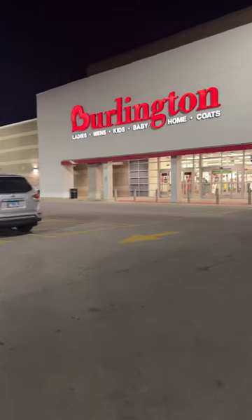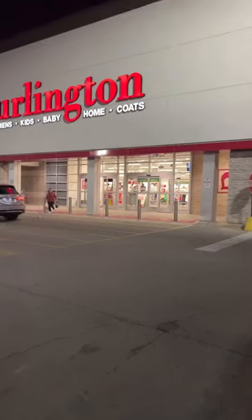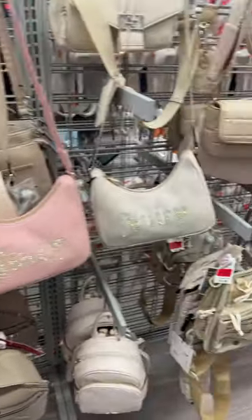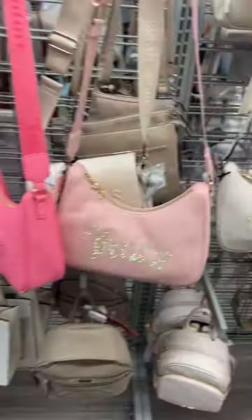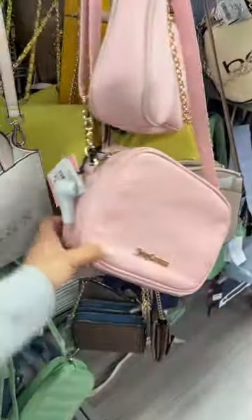We're at Burlington! I've seen new Juicy Couture tote bags — the bedazzled ones — and those are so pretty, so I'm hoping to find some tonight. They have so many of the more boat bags for $28. Look at these bags — you kidding me? How gorgeous are they for $18 each? They have the clear style and this Juicy camera bag, also $18.